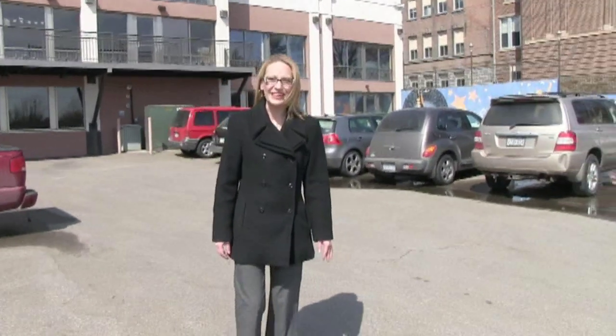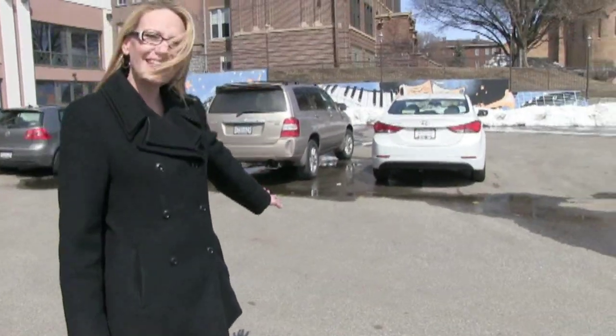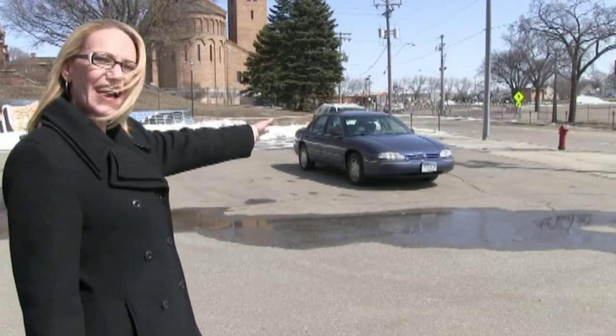Here we are at the back of the Regency Building. The lot back here is open on the evenings and weekends. There's metered parking right on the street and the Swan Lot is less than a half a block away.